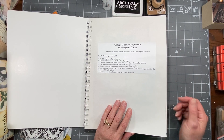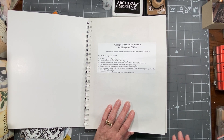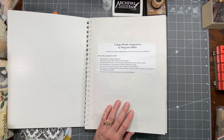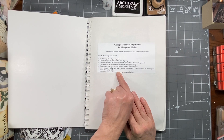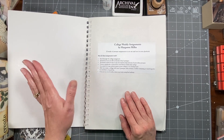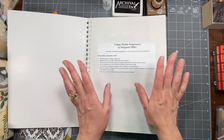You can choose to do all six, or you can choose to do five. If there's one in the regular ones that you don't like, you can replace it with the bonus one — however you decide to do it.